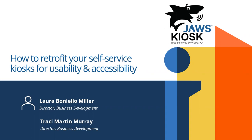Good morning, good afternoon everybody. My name is Carrie Kernan. I am the Sales Development Manager here at TPGI. I want to thank everyone for joining us today for 'How to Retrofit Your Self-Service Kiosk for Usability and Accessibility' with Laura Miller and Tracy Murray. A few housekeeping items: this session is being recorded and we will email everyone the recording after the event. We have captions available, and we'll have time for live Q&A — please use the Q&A box.